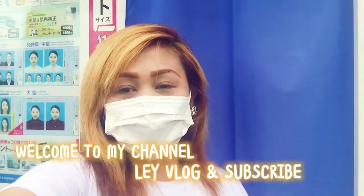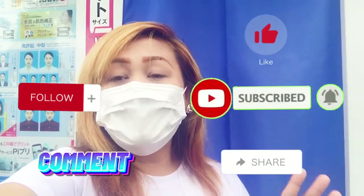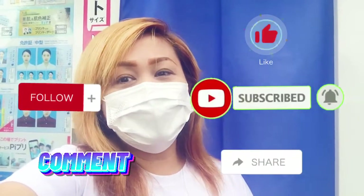Hi guys, this is Layvlog and welcome to my channel. Kamusta po kayong lahat dyan? Kung makikita po ninyo sa ating background, sa ating likod, meron pong mga pictures dyan. Yan po ang ating vlog for today. Kung bago ka lang po pala sa aking channel, please don't forget to subscribe, like, and share, comment, at saka follow mo na rin ako para lagi kang updated sa ating gagawing mga videos pa soon.